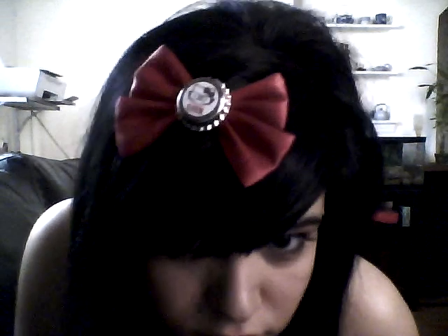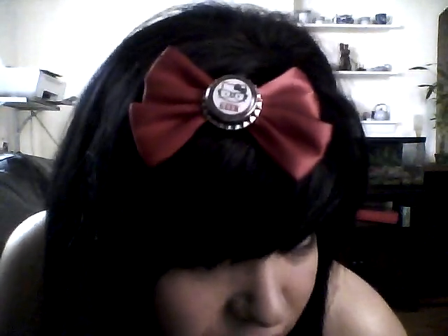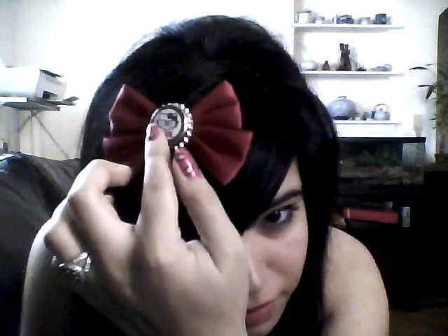Hey everybody, this is going to be a super quick video showing off this bow that I got. Let me go close into the camera — it's Hello Kitty nerd, Hello Kitty, which is my favorite. It says 'geek' and it has little red dots around it, and it's on a bottle cap.